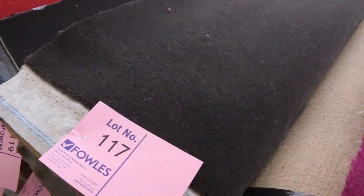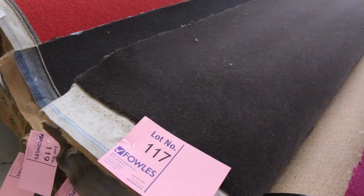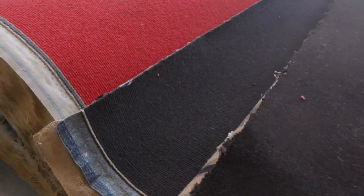This one here — similar quality but have a look at that colour. That's a great dark charcoal, sort of brown colour. Lot number 117, 118 — a couple of mid-sized rolls there. Jump on the catalogue download and that will tell you exactly how big those rolls are. Then we've got this wool loop pile — we've got a few colours.